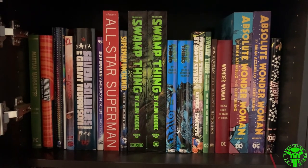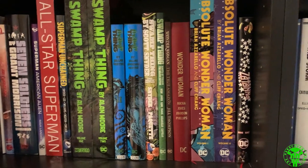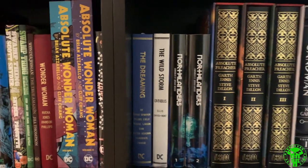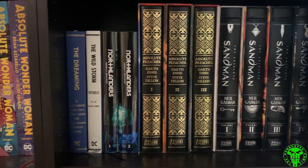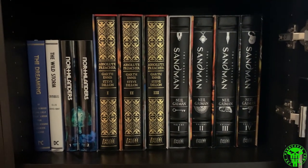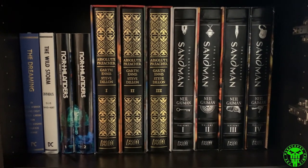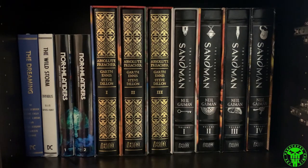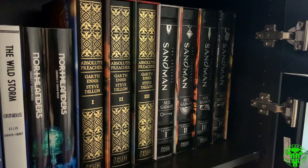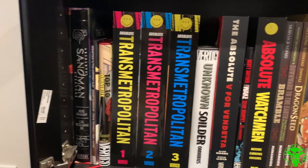There's also some Sandman Universe — I wasn't sure whether to put that as part of standard DC. Then I realized I made a mistake: I put some Vertigo books up here because absolute editions need a bigger shelf and I have a lot of them, but I also put some Vertigo books at the end of my collection, which isn't consistent. I'm going to make that change after this video. Moving into more Vertigo here — finishing off Sandman, Transmetropolitan — with a couple of little books peeking between the absolute towers, like a metropolitan skyline.